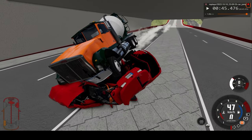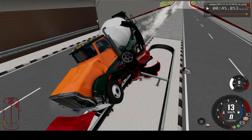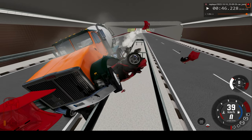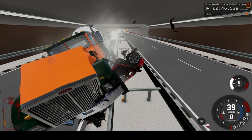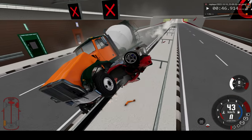Looks like the truck might tip over. Maybe not — ooh, into the barrier. Even more devastation. Now it's really on top of the car, or what's left of it. There's the bumper flying off, hitting the ceiling. Yeah, pretty nasty crash.